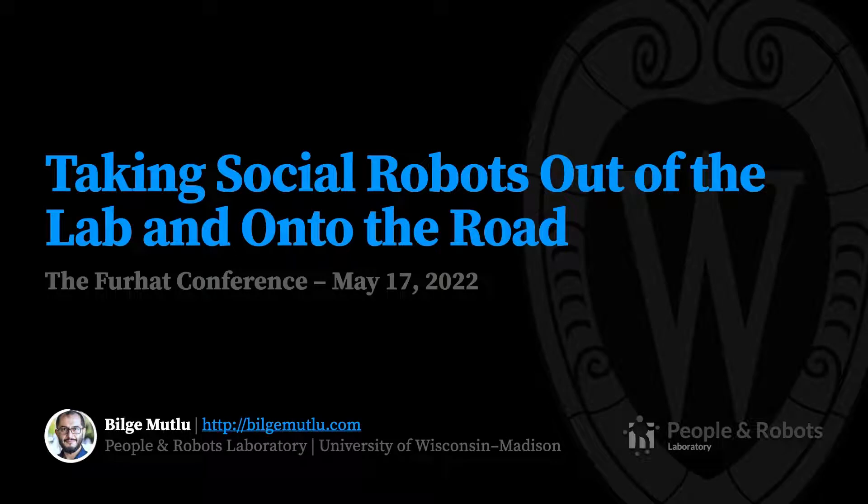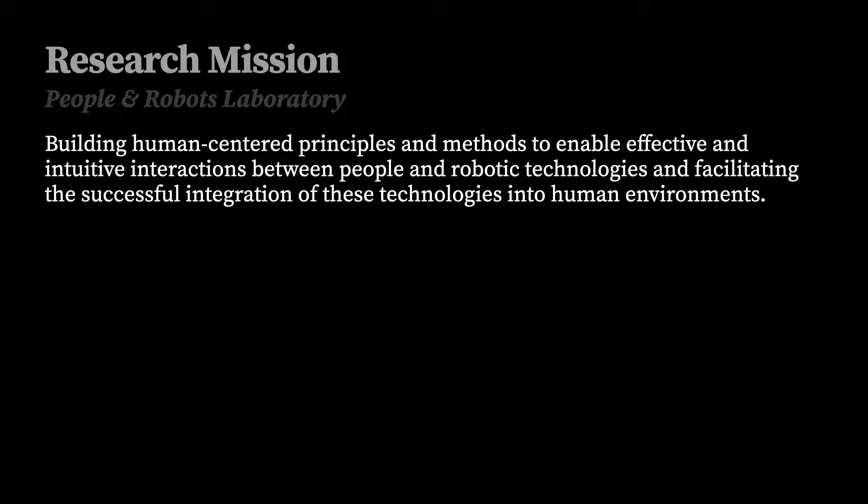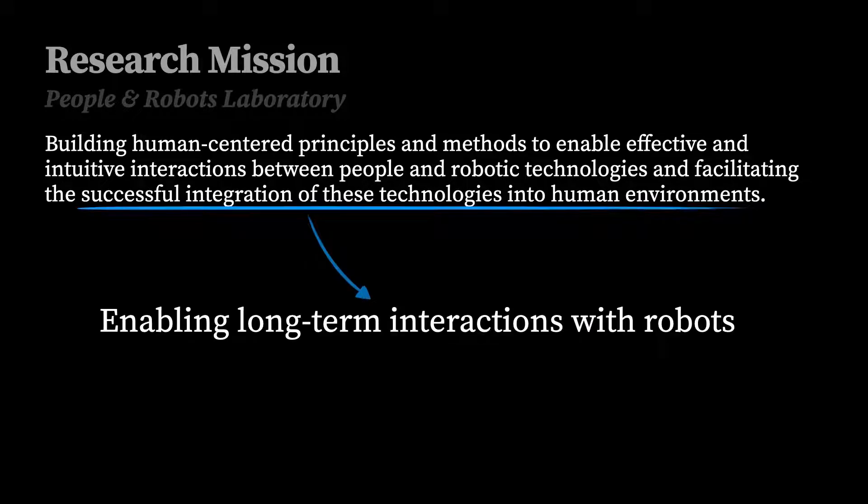Hello. Today I will be talking about our work on how we might get social robots out of our labs and into the real world. I lead a lab called the People and Robots Laboratory, and an important part of the research mission of our lab is the successful integration of robotic technologies into human environments. This goal requires that we design these technologies for long-term use in real-world environments.